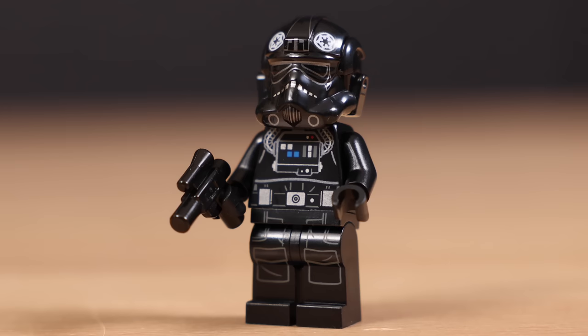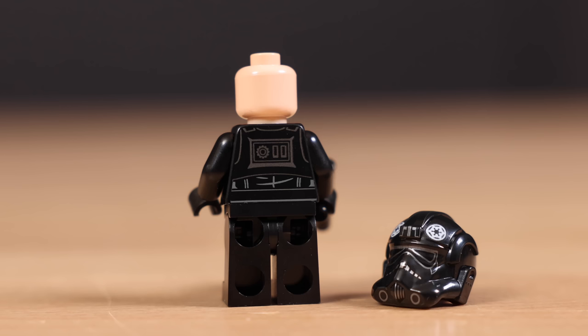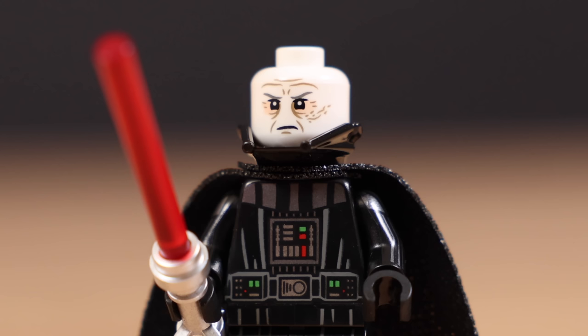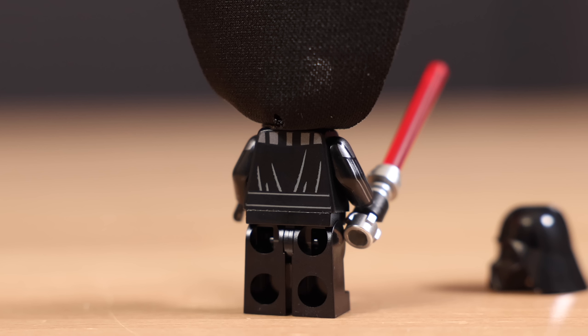Next we have a TIE Bomber pilot with the Lex Luthor head that has been commonly used over the last decade plus in LEGO Star Wars sets — very funny, and it is all new from what I can tell. After that we have Darth Vader with arm printing, which was a nice surprise, and on top of that a brand new printed head — a new version of Darth Vader's face, printed front and back, with printing on the back of the torso as well.